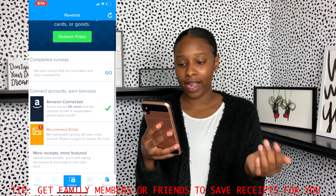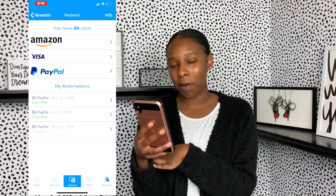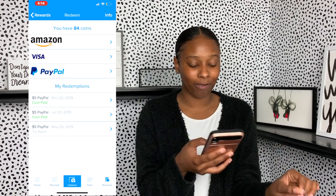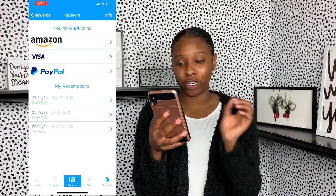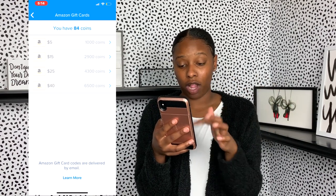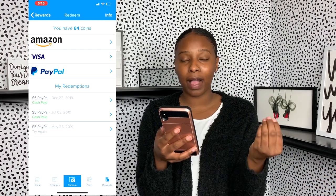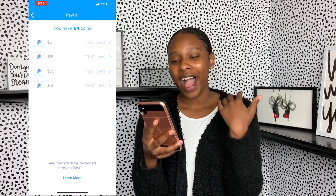I've been paid out a couple of times with Receipt Hog. I don't use it as much anymore because if you have too many receipt apps, you're scanning one receipt across five apps — which you can do, but I can only manage one or two. For payouts, you need 1,000 points for a $5 Amazon gift card, and you can go all the way up to a $40 Amazon gift card. They also have Visa gift cards and PayPal, which is my favorite. You can save up to 6,000 points.